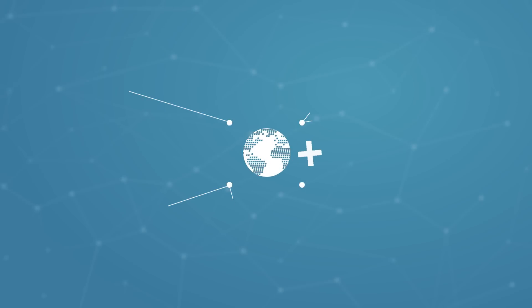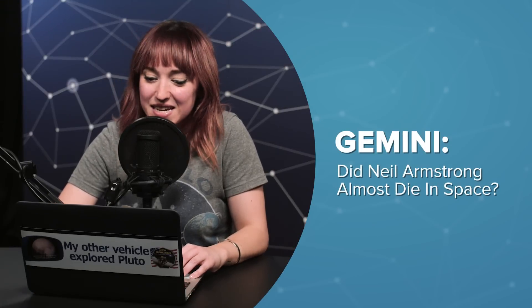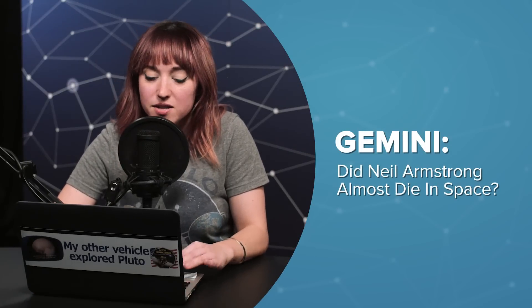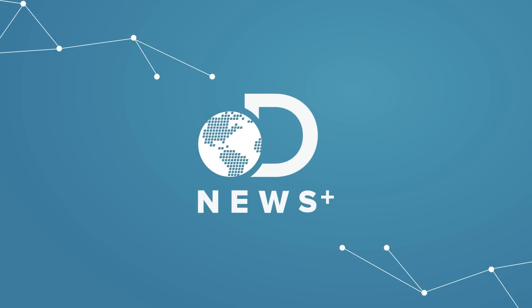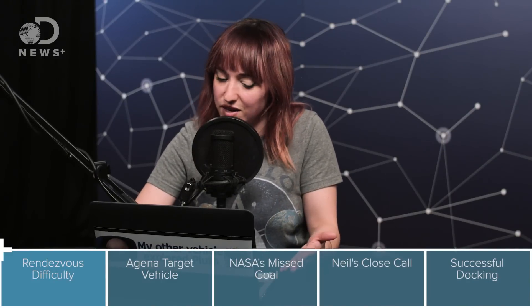Hello everyone and welcome back to Genius Plus. Thanks for tuning in today. I'm Amy and I'm guest hosting for Trace all this week. This is episode 4 of 5 of our series about the Gemini Program. So far we've talked about the Gemini Program's origins after Mercury, its role in paving the way to the moon with Apollo, how to travel in space for a long time, and how to step outside the spacecraft to perform a spacewalk or extravehicular activity.